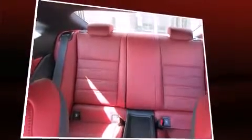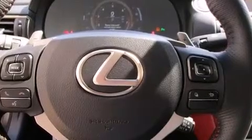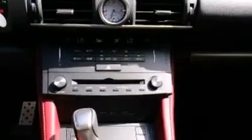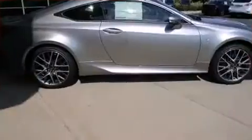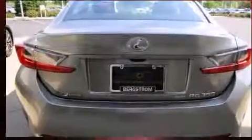Lexus prioritized fit and finish as evidenced by front and rear reading lights, a built-in garage door transmitter, an automatic dimming rear-view mirror, heated and ventilated seats, blind spot sensor, and leather upholstery. For drivers who enjoy the natural environment, a power moonroof allows an infusion of fresh air.